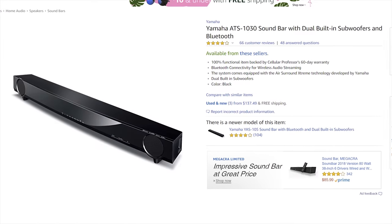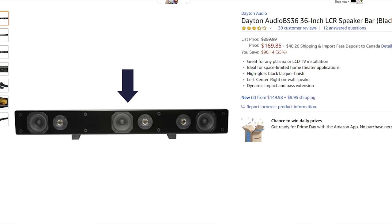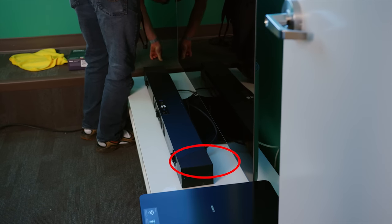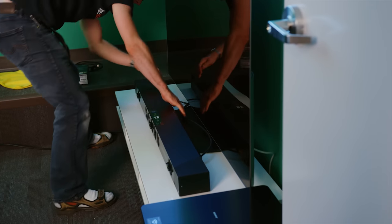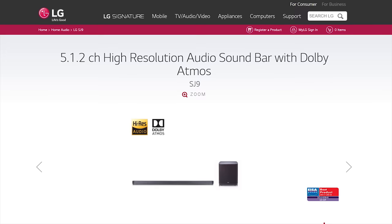The growing market for sound bars has driven a lot of innovation in the space. Nowadays they aren't just strictly replacements for stereo TV speakers, and many sound bars have built-in subwoofers, an additional driver to enable a center channel, or even multiple additional drivers to enable virtual surround sound. In fact, the fanciest sound bars include upward-firing drivers and can even simulate speakers on your ceiling for next-gen object-based sound implementations like Dolby Atmos.